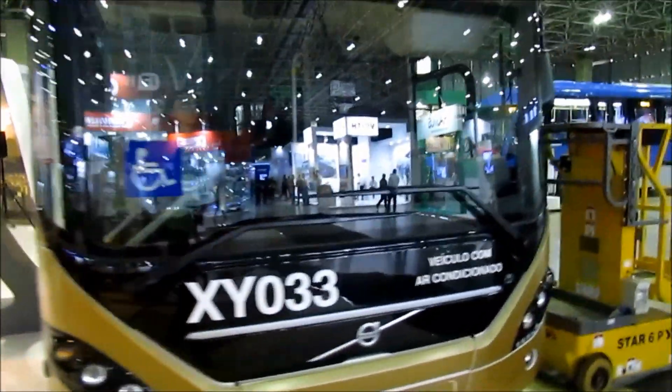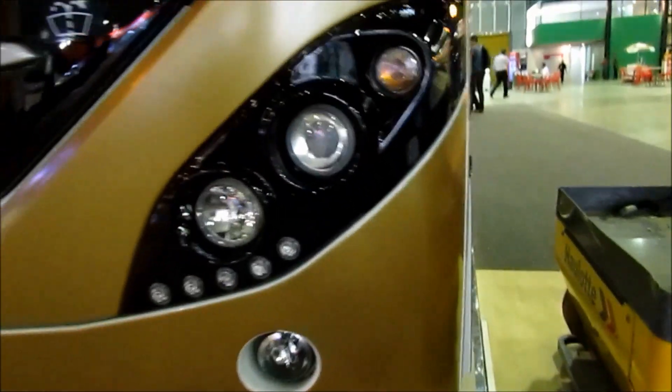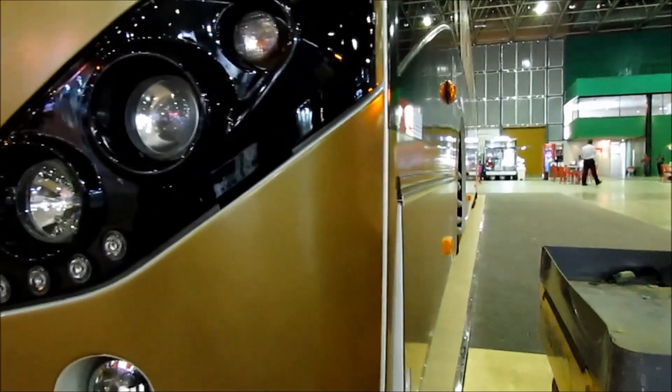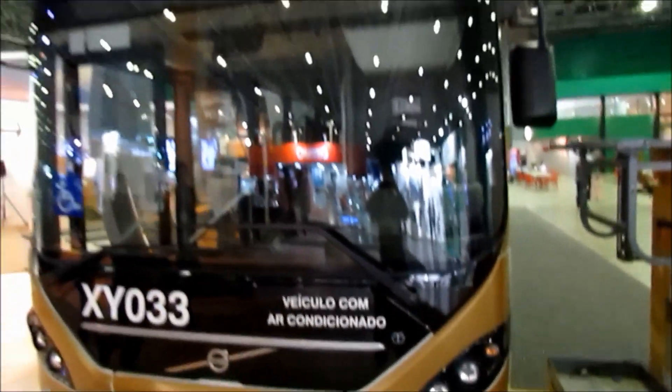Essa imagem que eu usei na apresentação dos vídeos da Fetrans Rio, do especial Fetrans Rio 2016, coloquei esse trechinho de vídeo na introdução de todos os vídeos da Fetrans Rio. Espero que vocês tenham gostado. Gostou do especial de exposição da Fetrans Rio? Dá um like, participe, compartilhe com seus amigos, se inscreve no canal. Muito obrigada por ter assistido o vídeo e até a próxima.